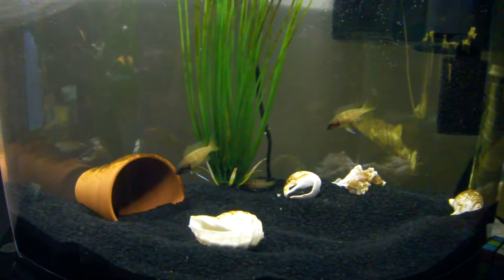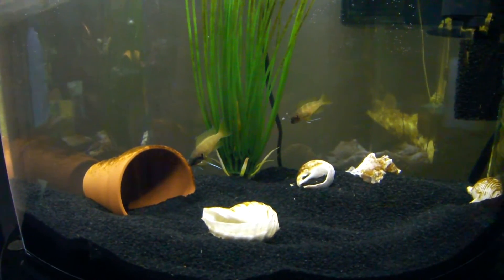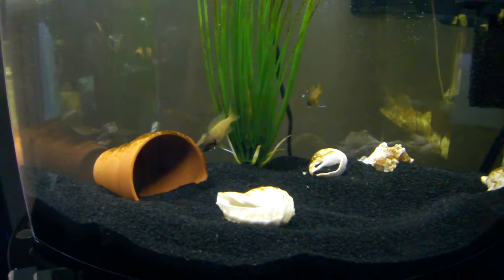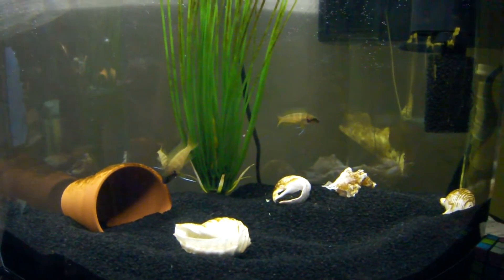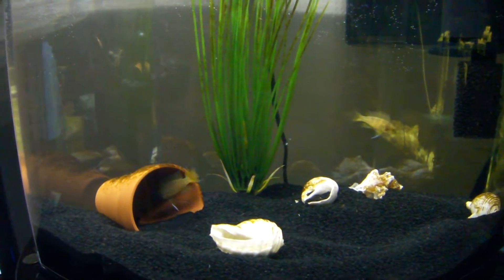We purchased four of these and ended up with only three. We have no idea what happened to the fourth — we put four in the tank, never found a dead body, never found a dried fish around. We've moved this tank since we set it up.